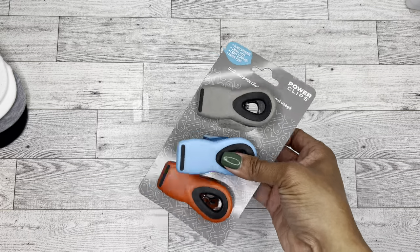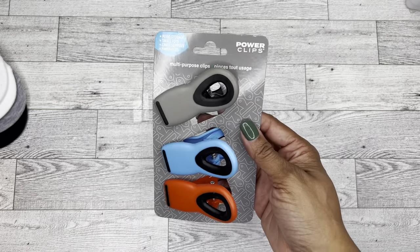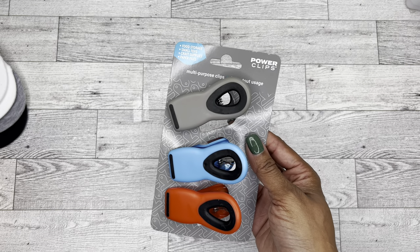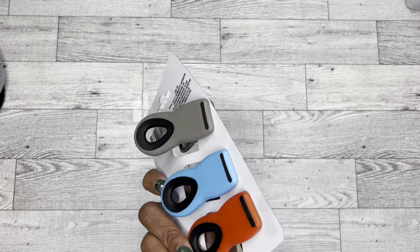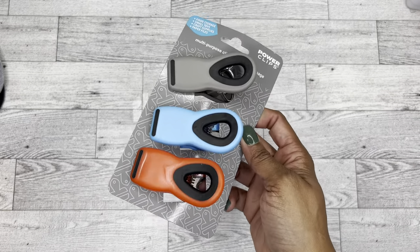Then I also got these clips, which may not be new to most of you, but because I haven't been there in a while I haven't seen them. It comes with a pack of three and they're great for storage. If you know me, you know I'm kind of a chip junkie — that's probably my greatest weakness. I just have all these random chip bags open all the time, so having more clips on hand is awesome.